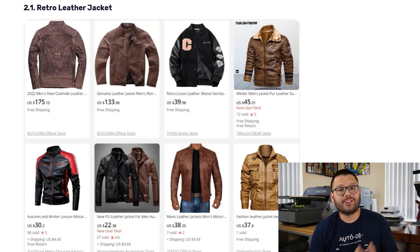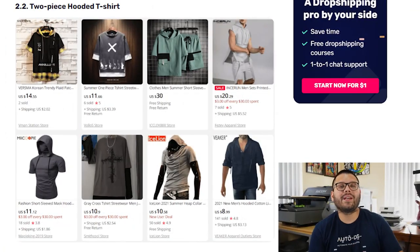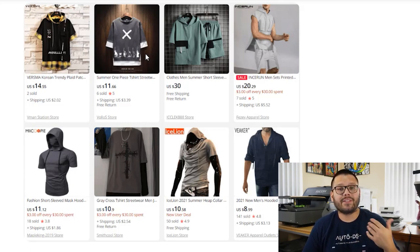Next up is men's fashion, kicking off with the retro leather jacket. These incorporate a vintage appeal into modern-day jackets, coming in different colors and materials — most commonly black and brown leather — and you can offer them with buttons or zippers. As a quick upsell tip, offer a 'complete the look' suggestion like boots. Next, the two-piece hooded t-shirt — a regular t-shirt with a hood attached to the back — available in multiple colors, different graphics, and materials such as polyester or cotton.